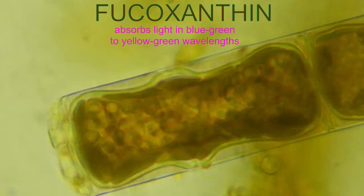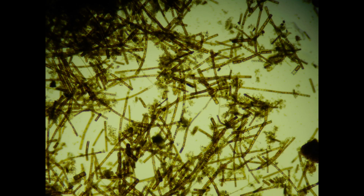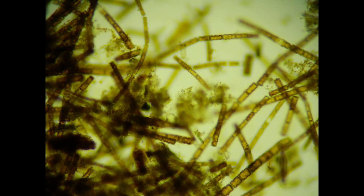The diatoms, which are pictured here, are heteroconts which have a golden brown color because of the pigment fucoxanthin. It absorbs light in the blue-green to yellow-green wavelengths of the spectrum, and it transmits the energy absorbed from light to the complex of chlorophyll pigments and proteins very efficiently.